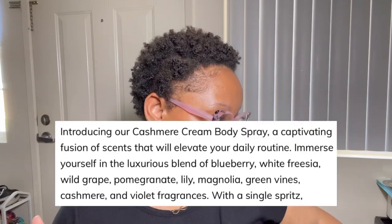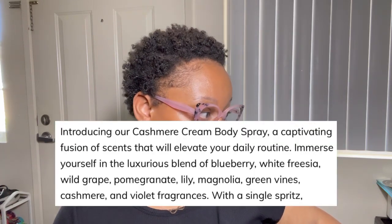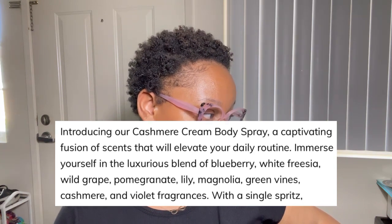I'm gonna look on my desktop for the scent notes for the current one. I don't have my old packaging — once I did my empties I threw it away — so I don't even think I can get the old scent notes. But the new scent notes are: blueberry, white freesia, wild grape, pomegranate, lily, magnolia, green vines, cashmere, and violet. The one from last year did not have all that, it was a lot simpler.